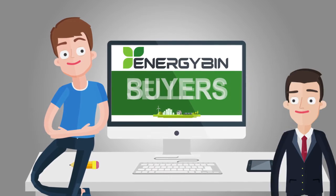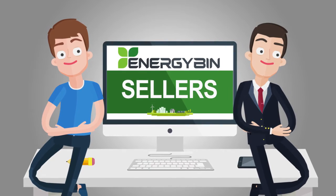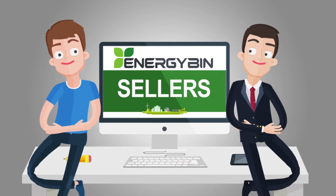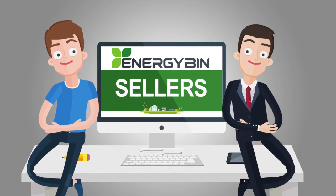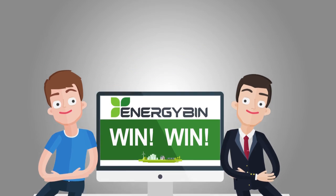It's a win for sellers, because as a member of the Energy Bin community, you now have access to a ready market of interested buyers in one centralized location at the point of purchase. Sellers save time and money and are able to monetize their inventory more efficiently. It's a win-win for everybody.